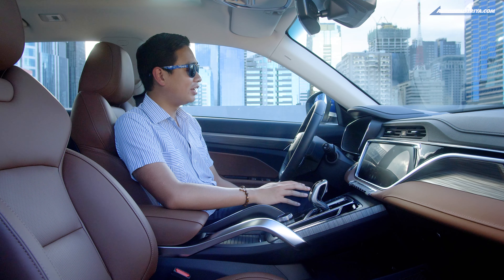Overall, the Azkarra has got a lot going for it. But we haven't even got into the best part yet — this car is a mild hybrid. So not only do you get a handsome exterior and interior and a boatload of features, but you're also helping out in sustainable mobility. And who doesn't want that, right?